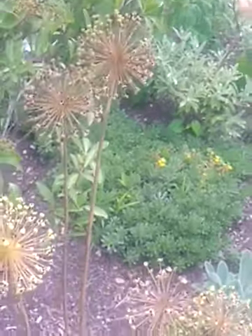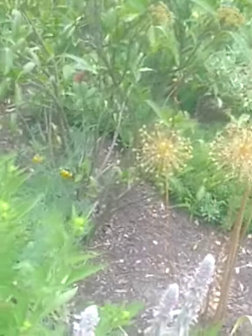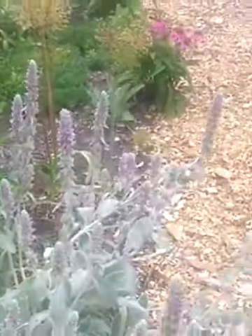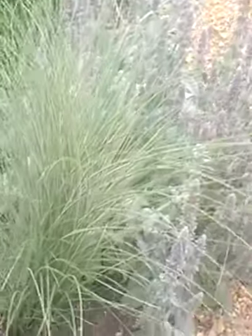Here are the skeletons of previously bloomed Alliums. Here's some sweet Coneflower, sweet Rudbeckia, not yet in bloom. Little pathway, Stachys in bloom. Some Miscanthus, which I love.